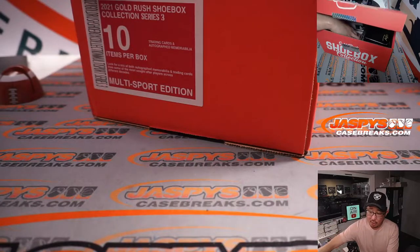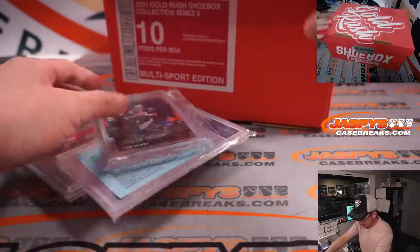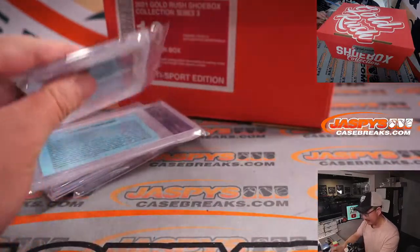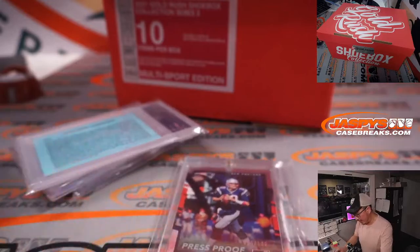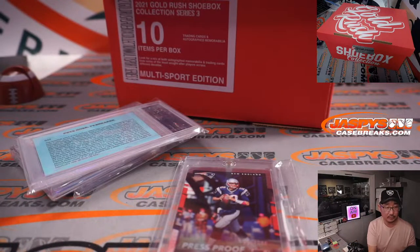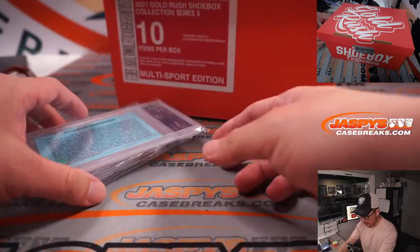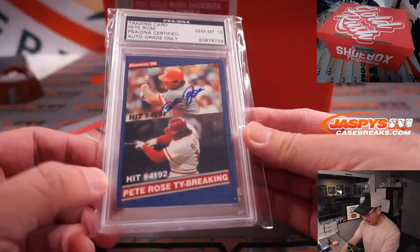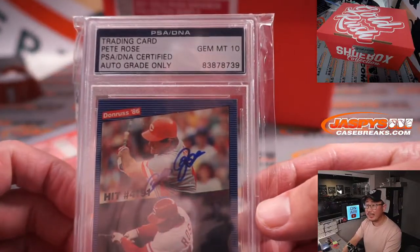Next one, we've got some cards. We've got a Tom Brady — 55 out of 100 Tom Brady press proof card. We've got a Pete Rose, auto grade only, PSA 10.